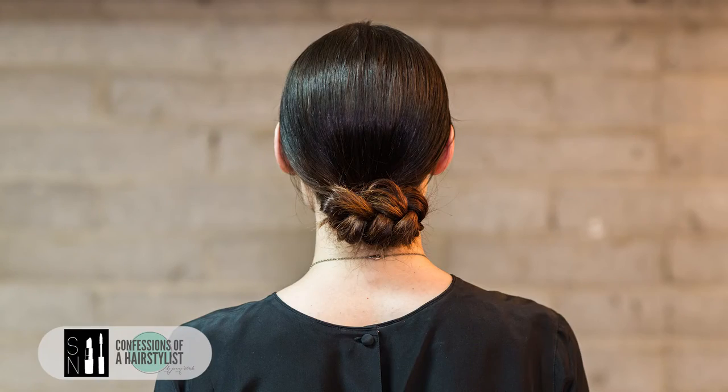So there you ladies have it — a beautiful low chignon that's really nice and chic, and perfect for fall or spring time. For more hair tutorials every single week, please subscribe to my channel.